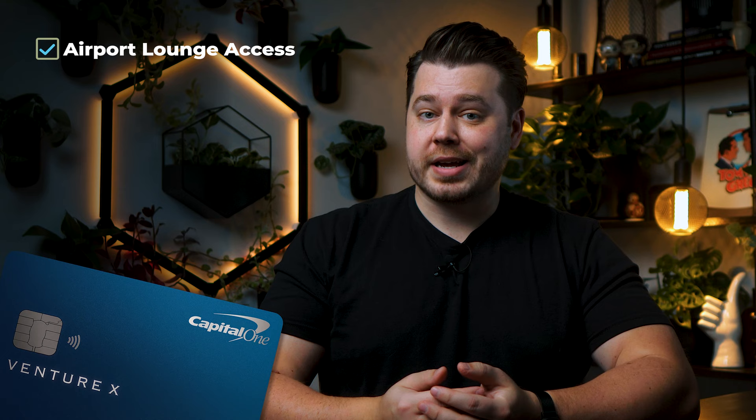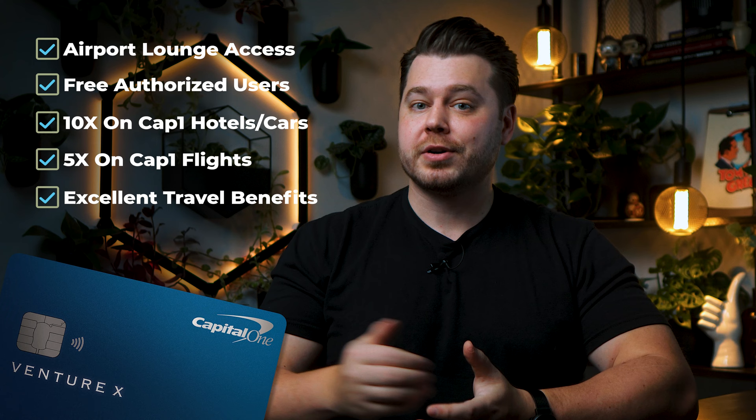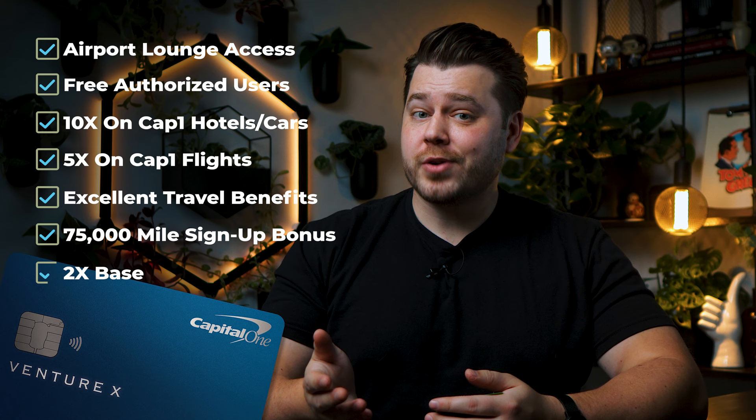This card includes airport lounge access for you and guests, completely free authorized users, 10x and 5x elevated earning structures on travel from Capital One, absolutely incredible travel benefits and protections, and also a 75,000 mile signup bonus. Not to mention, the Venture X's base earning rate is 2x miles, meaning I can take my Fidelity Rewards Visa and chuck it into a landfill and not look back.